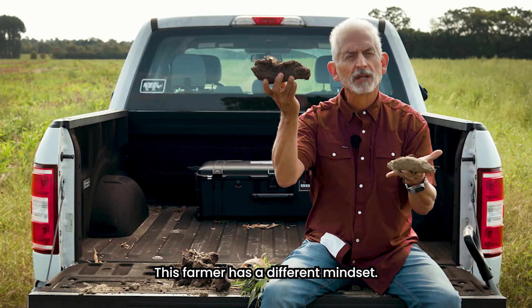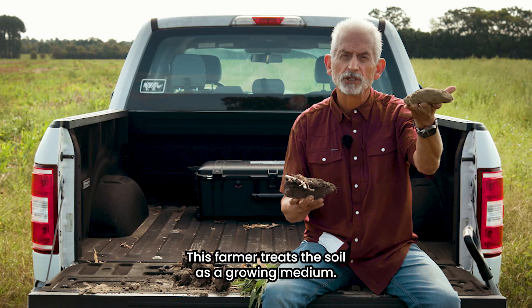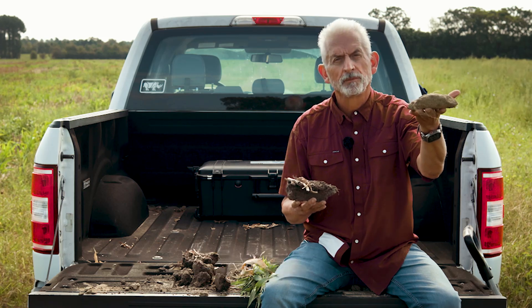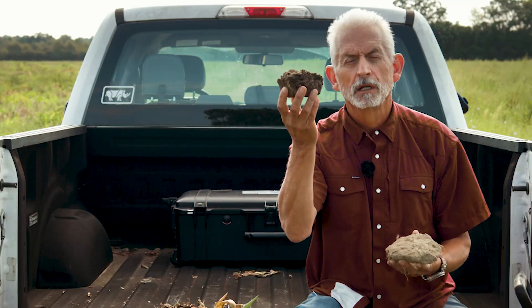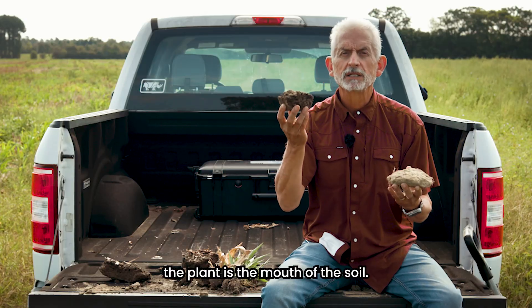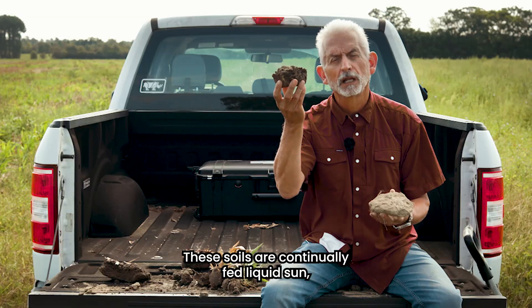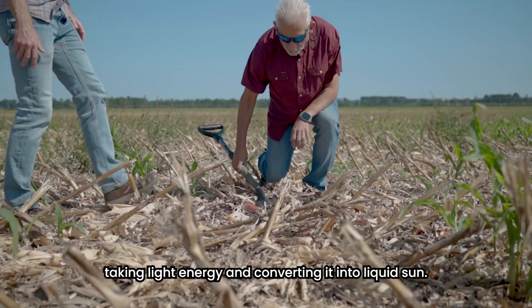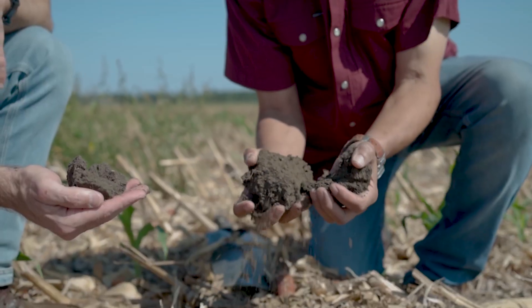This farmer has a different mindset. He knows the soil is alive and treats the soil as a growing medium. The soil biology is very diverse here. I think we forget that the plant is the mouth of the soil. These soils are continually fed liquid sun — taking light energy and converting it into liquid carbon. Way diverse.